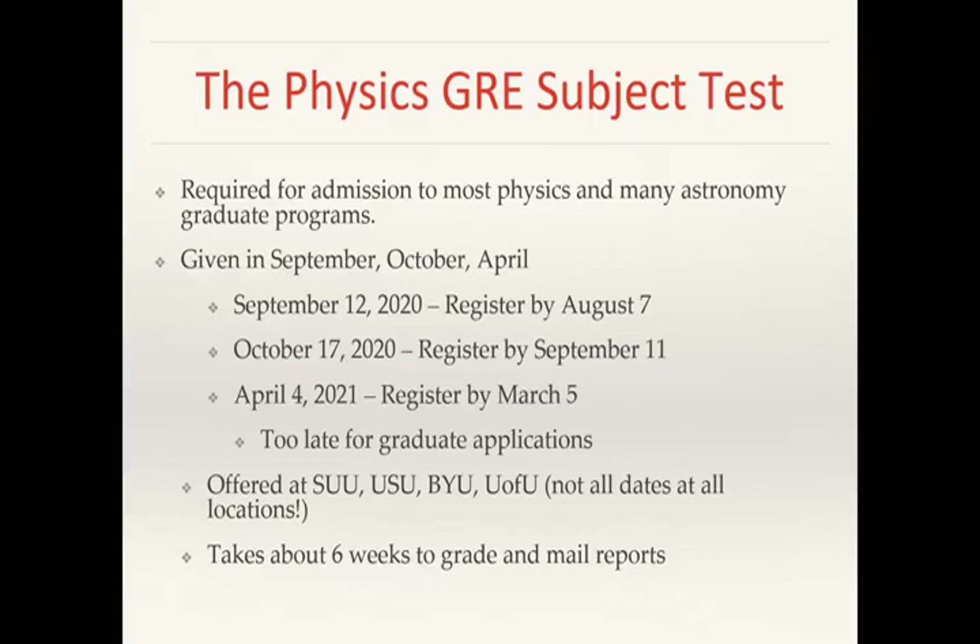The physics GRE is given three times a year. This year it will be on September 12th, October 17th, and April 4th, 2021. Note that the registration dates are more than a month ahead of the exam, so don't forget to register. The April exam date is too late for graduate applications, since most are due late November through early February. You have to take the physics GRE in person at four different places in Utah: SUU, USU, BYU, and the U of U. Not all dates are offered at all locations, so check the ETS website.